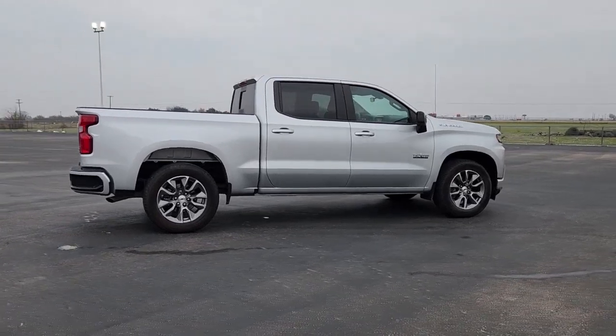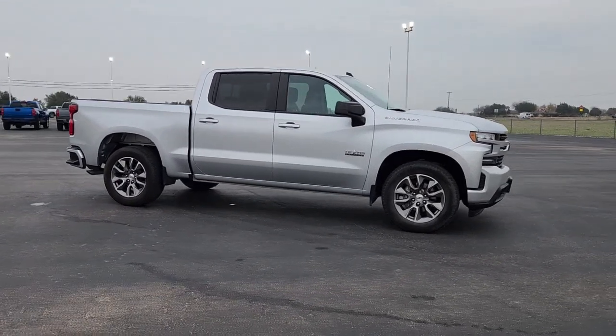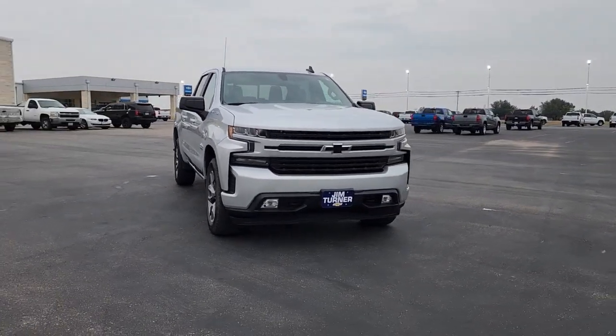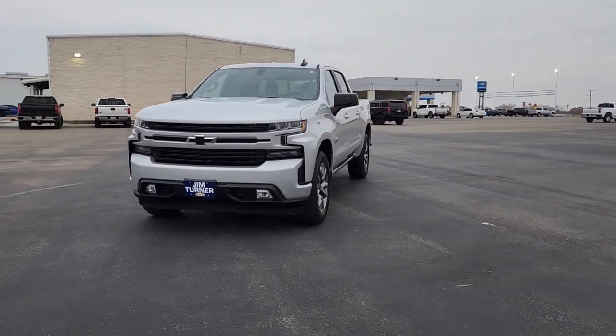These are just some of the great options this vehicle comes with: keyless entry, heated driver's seat, fog lamps, premium sound system, satellite radio, remote engine start, electronic stability control, steering wheel audio controls, Wi-Fi hotspot, and power driver's seat.